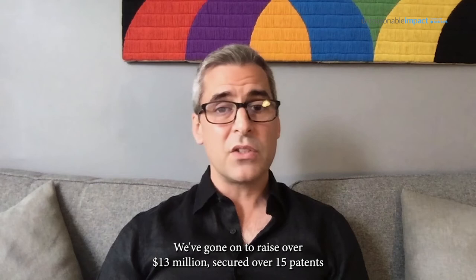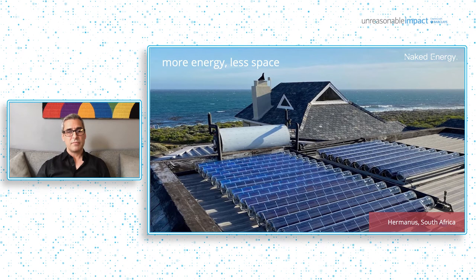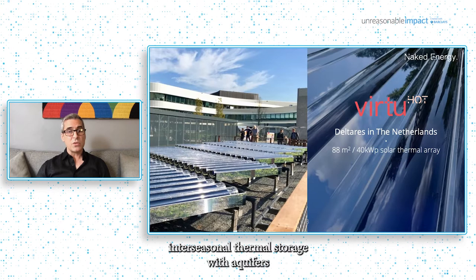We've gone on to raise over $13 million, secured over 15 patents, and completed our product development and commissioned a range of projects in the UK, the Netherlands, Malta, and South Africa. These projects include the UK's first energy-positive office, inter-seasonal thermal storage with aquifers and solar heating at the Medical Research Council in Oxford. We've recently signed distribution agreements in the Benelux region, Switzerland, and Australia, and are looking to develop a global network of trusted partners and installers.